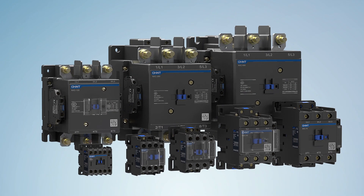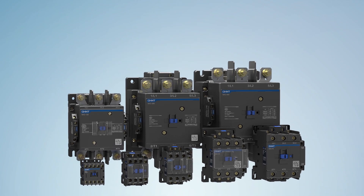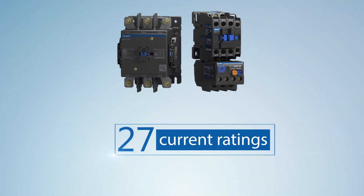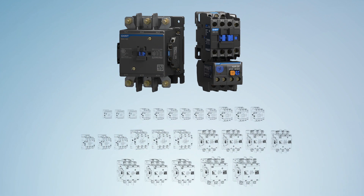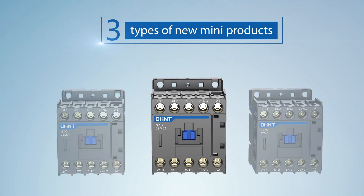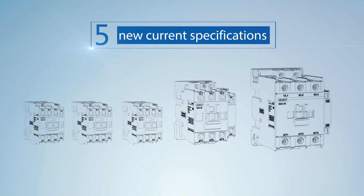The newly designed NXC series of AC contactors have current specifications ranging from 6 amps to 630 amps, with a total of 8 frames and 27 current ratings. Compared with the CJX2 series, 3 mini products ranging from 6 amps to 12 amps are added, providing finer current specifications and higher cost performance.